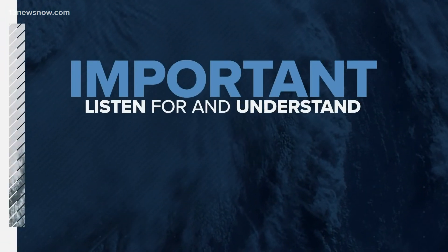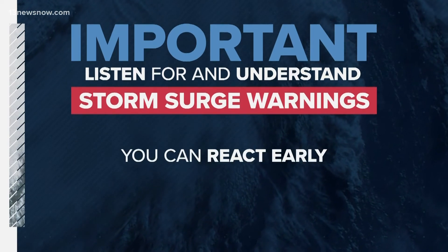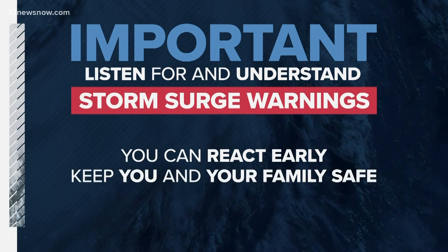So it's important to listen for and to understand those storm surge warnings so you can react early and quickly to keep you and your family safe.